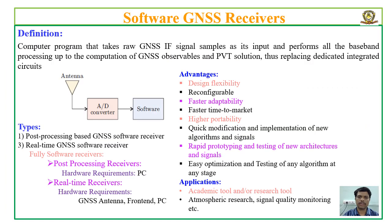In a GNSS software receiver, all the digital signal processing or baseband processing is performed in a programmable processor. This slide gives the definition, advantages, and applications of a GNSS software receiver.